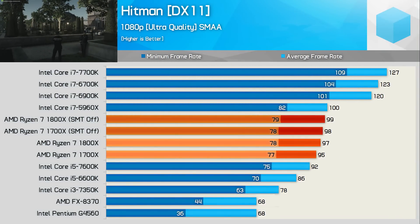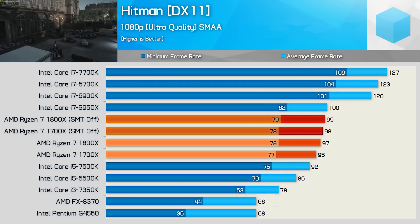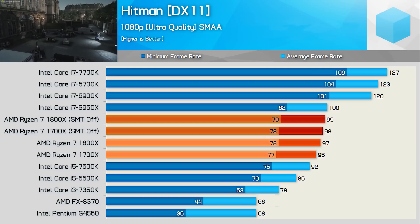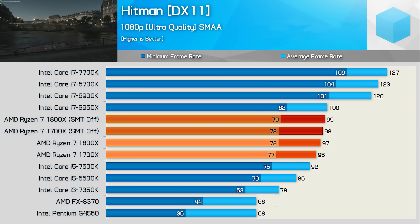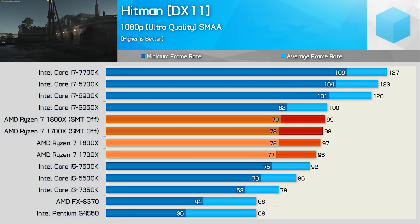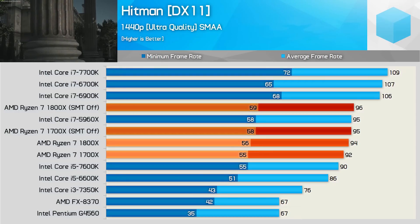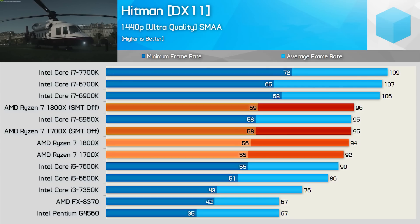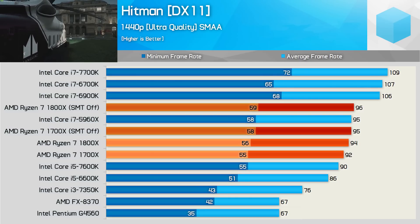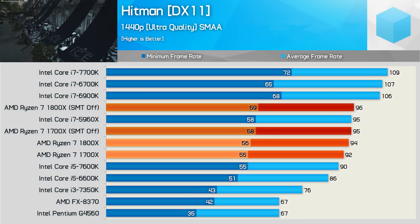Next up we have Hitman, tested using DirectX 11. In terms of performance, the Ryzen CPUs are similar to the Core i7-5960X, making them a good bit slower than the 6900K, 6700K and 7700K processors. Performance is slightly better than the unlocked Core i5 Skylake and Kaby Lake CPUs, and disabling SMT support doesn't have much of an impact, though it did afford a few extra frames. Moving to 1440p, as the GPU becomes the more performance-limiting factor, margins narrow. The 1800X is now just 11% slower than the 6900K where it was 19% slower at 1080p.